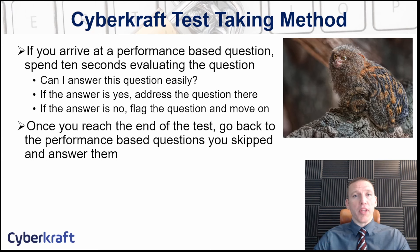CompTIA will include performance-based questions that will not be scored against you — they're used for testing purposes to improve their testing methods. I've had CompTIA exams where I had the same question twice but in a different format, same scenario, just a different layout. One of those was most likely an experimental question, meaning it wasn't counted for or against me. So once you evaluate your performance-based questions, skip those, and then start going through your multiple-choice questions.